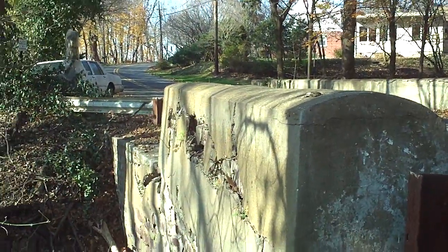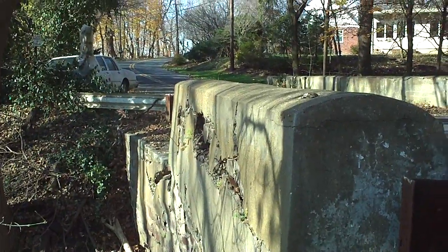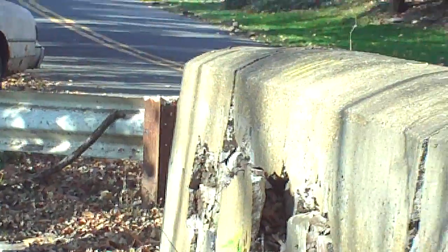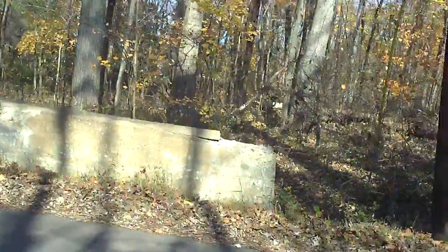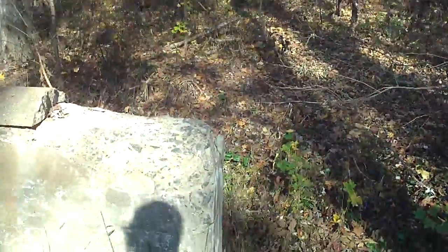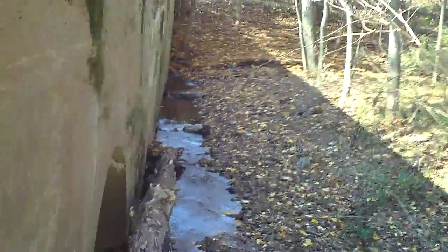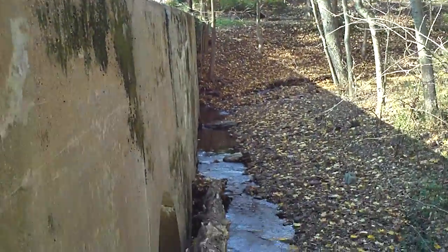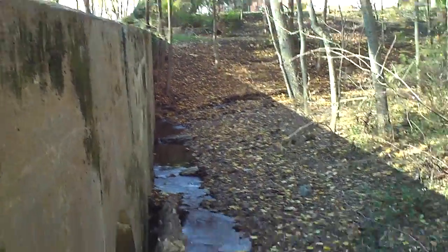There's the other side of the water, just above the water. Heading back to the east — there's the end of the wall. Pretty bad. Here's the east side of the east wall, very badly heaved. And there's the creek again.